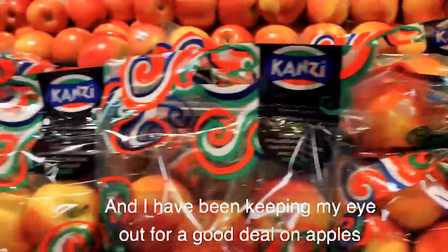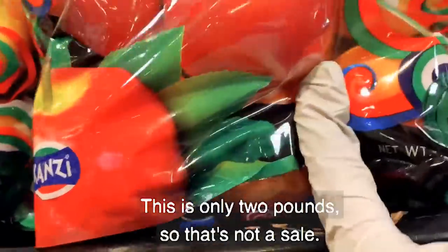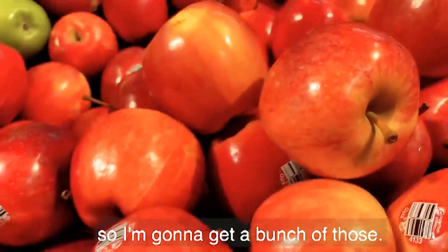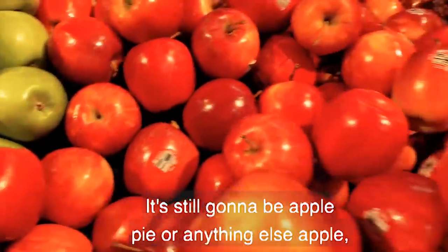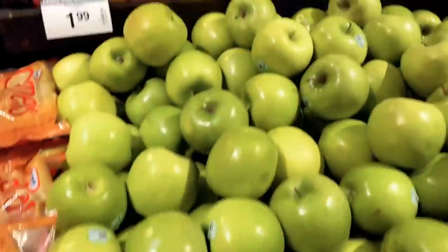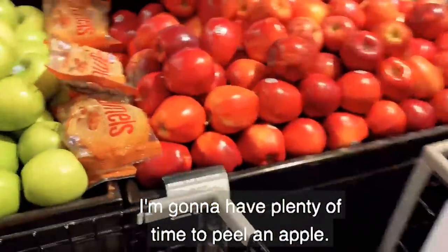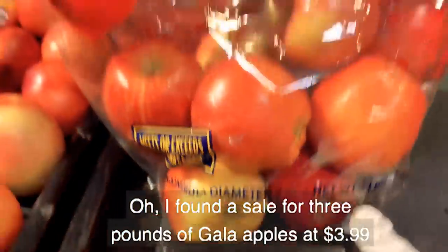I've been keeping my eye out for a good deal on apples. At Costco they were $2 a pound. This one here looks like a sale, but it's only two pounds so that's not really a sale — we have to be careful. $1.29 a pound was the best price I've seen on apples. I prefer Gala apples, so I'm going to get a bunch of those. Granny Smith is good for baking, but an apple is an apple all day long. I found three pounds of Gala apples at $3.99, but that's still $1.33 a pound, so I'm going back to the $1.29.